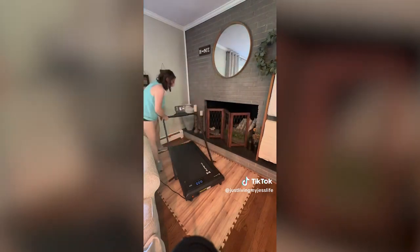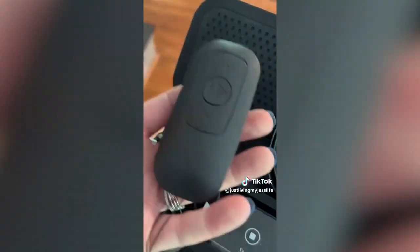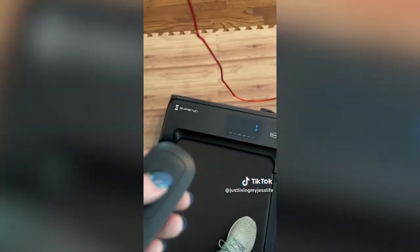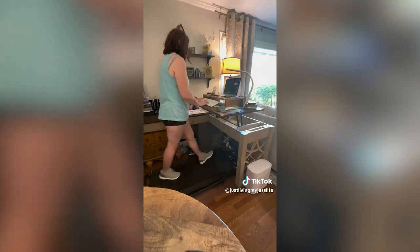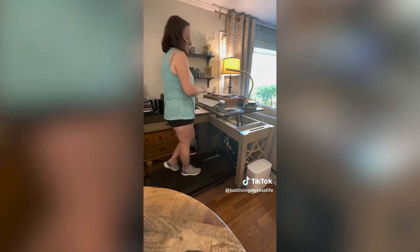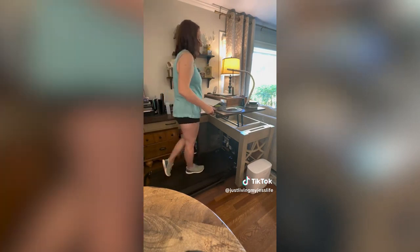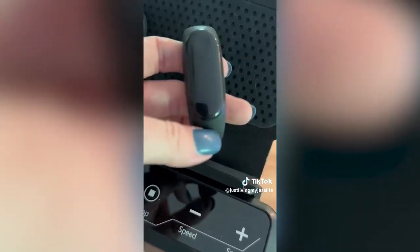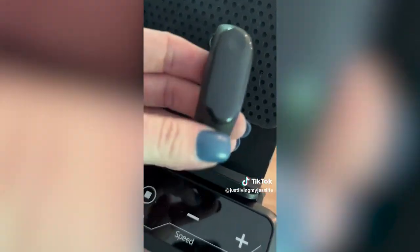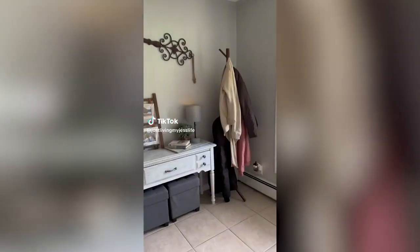It also has a USB port and audio jack. Folding the handle down is incredibly easy — release the brake on each side and fold the handle to the ground. In low-profile mode you can use the provided remote control, which has start, pause, decrease, and increase speed buttons. This is perfect if you use it as a walking pad under a standing desk. The machine also includes a Bluetooth sport bracelet — download their app to have all your statistics on hand.